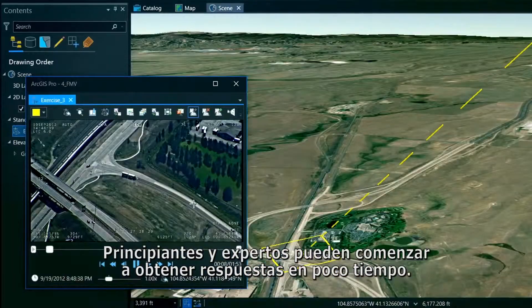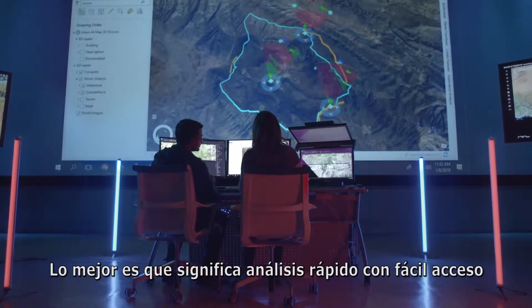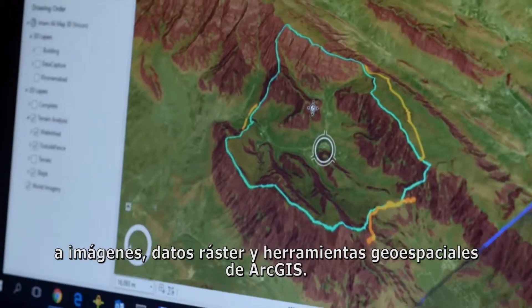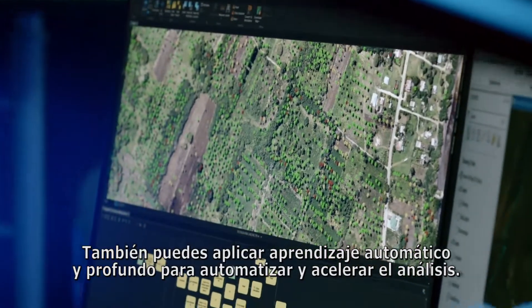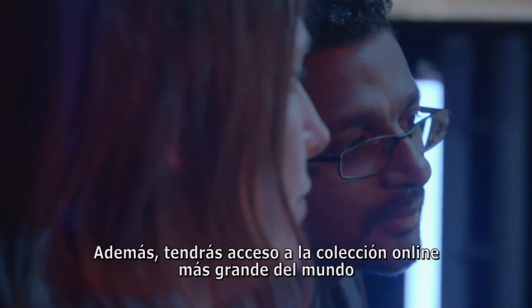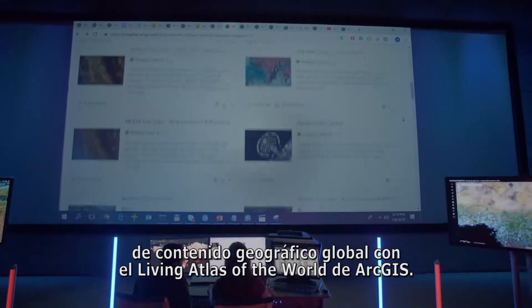Beginners and experts can start getting answers in no time. Best of all, it means rapid analysis with seamless access to ArcGIS imagery, raster, and geospatial tools. You can also apply machine and deep learning to automate and speed up analysis. Plus, you'll get access to the world's largest online collection of global geographic content with Esri's Living Atlas of the World.